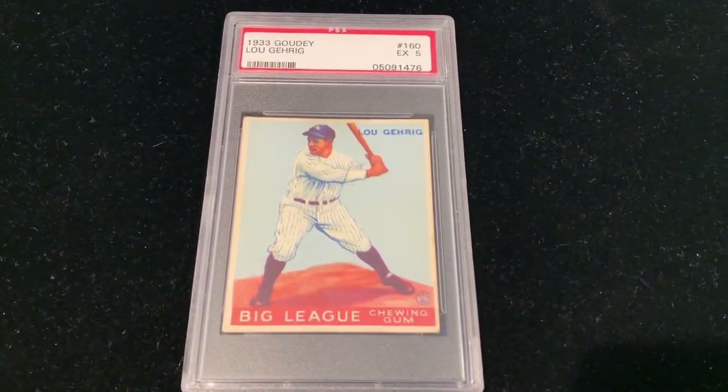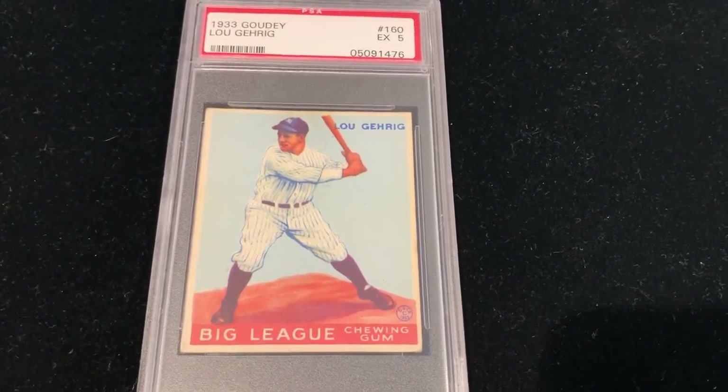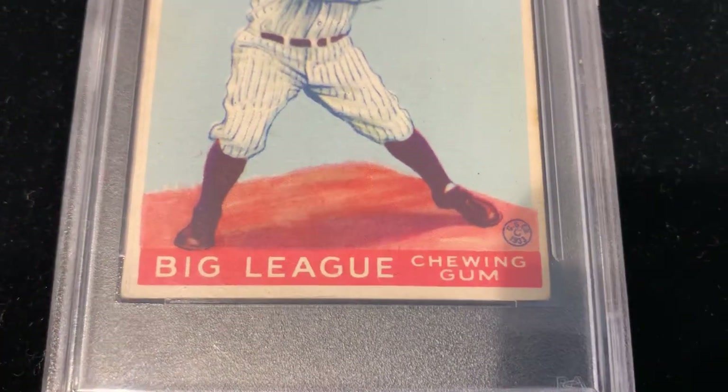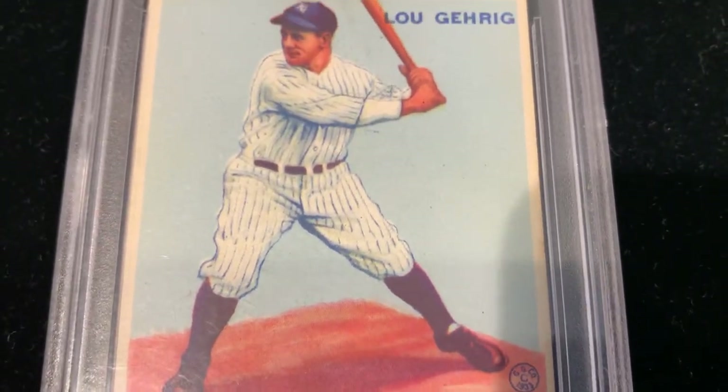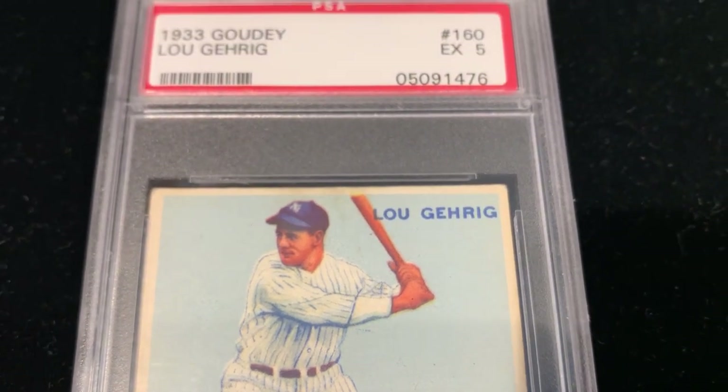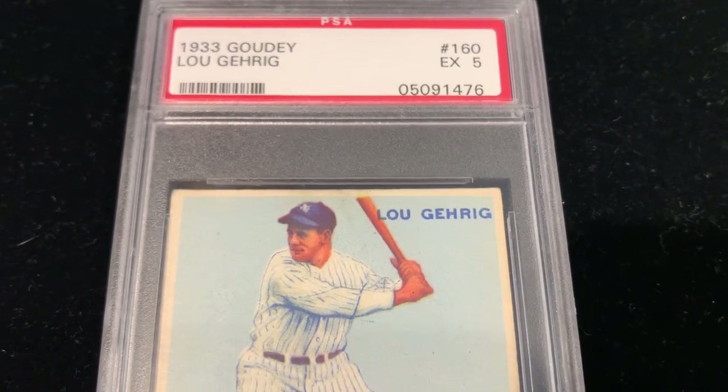A nice mid-grade, really beautiful card. One of the most iconic cards, with a blue background. Really nice artistry. All the cards in the Goudey set are beautiful, and this is no exception. It's just iconic, as well as the '34 Goudeys as well.